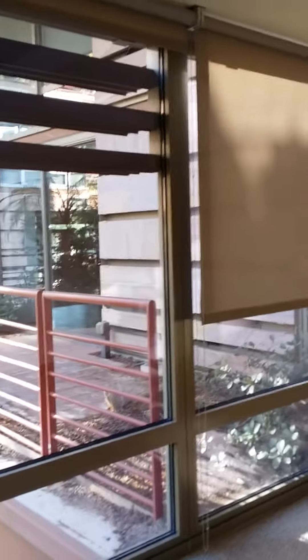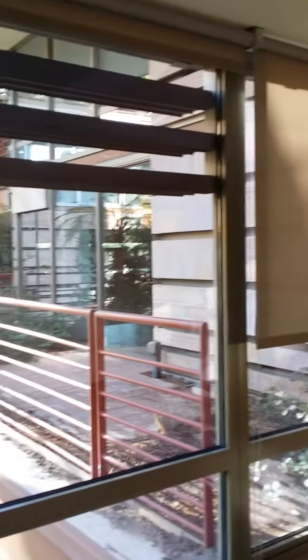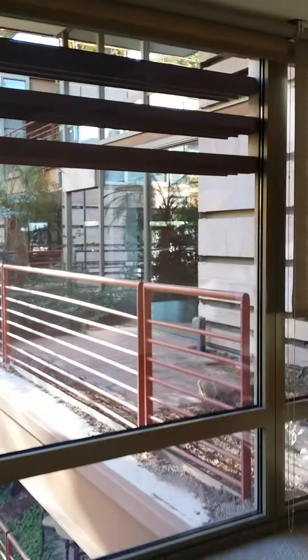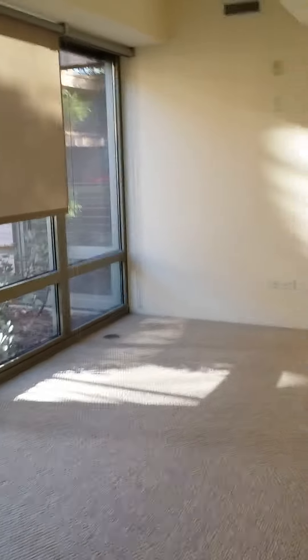I had mentioned earlier from the balcony that we were looking into the secondary bedroom, but the balcony actually looks into the master bedroom — I was incorrect on that. As you can see, there's plenty of space for a king-size bed. A king-size bed would go against this wall, right in between those two outlets, with plenty of space on the sides.